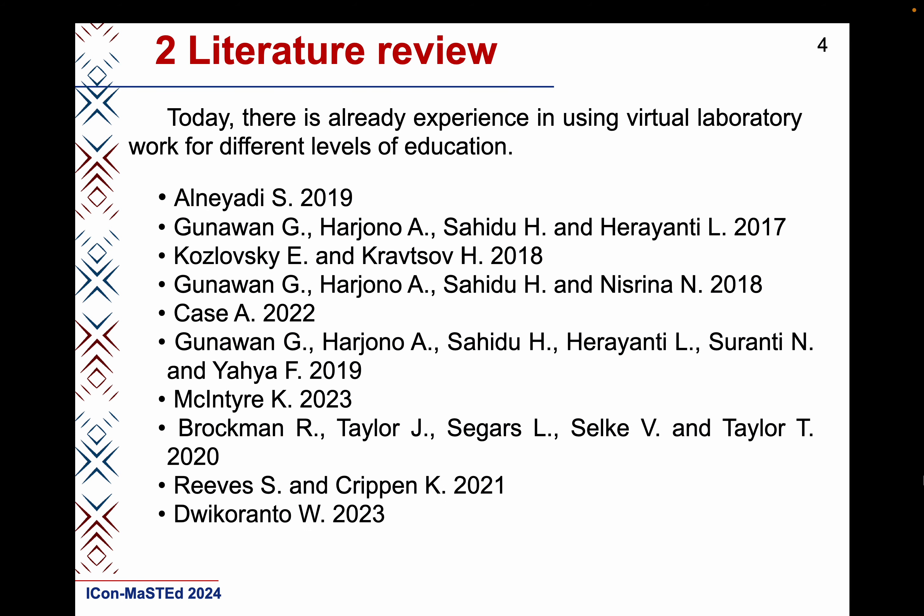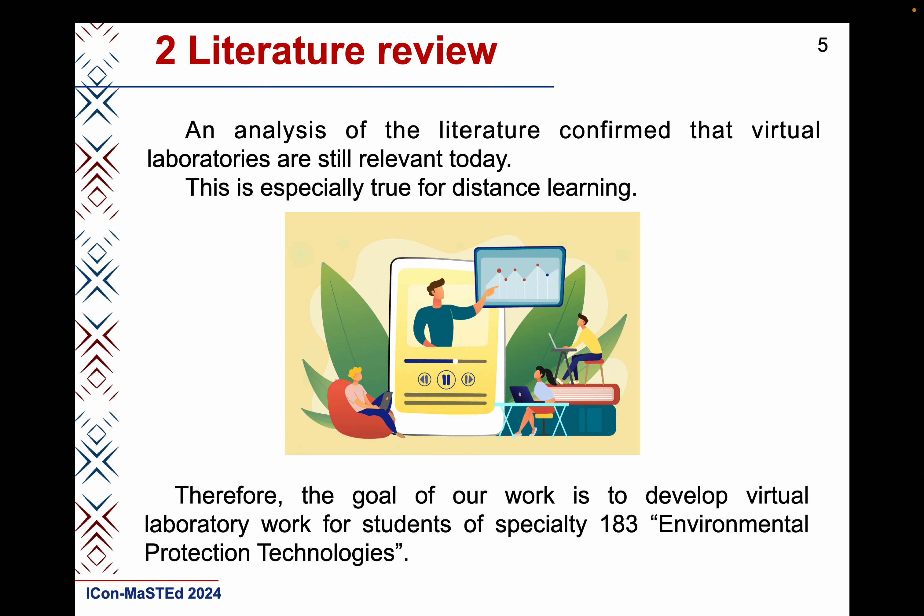Today, there is already experience in using virtual laboratory work for different levels of education. We analyzed the publications of various authors — examples you see on the slide. We also studied the experience of using virtual laboratory work for universities by other authors. More details about this in the article.